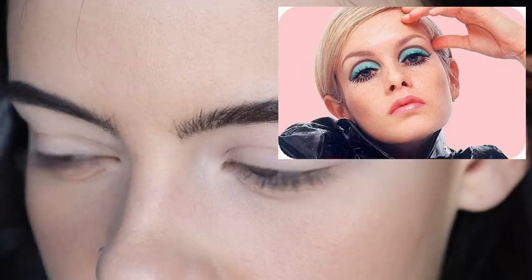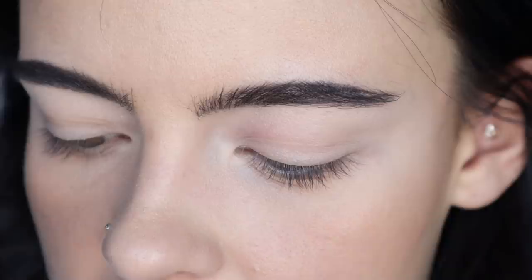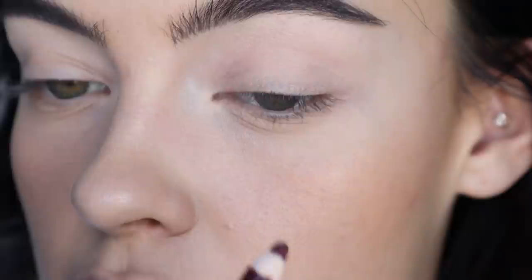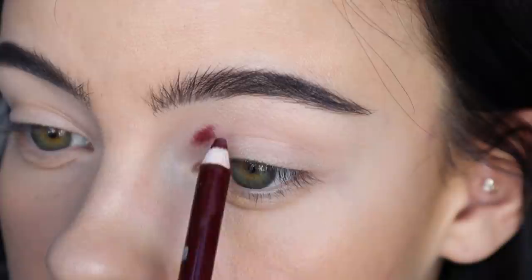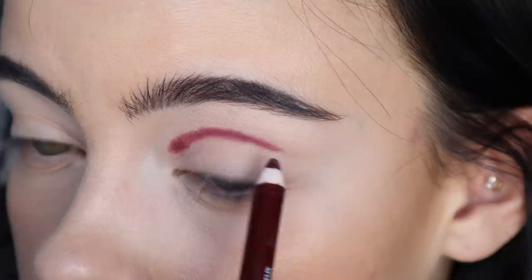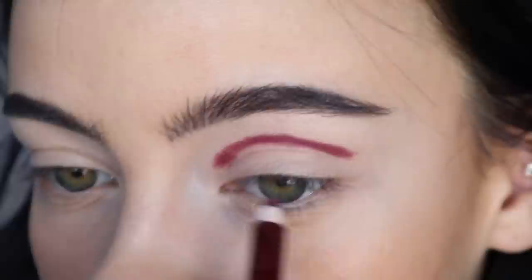The first product I'm going to be going in with is this Colorslide Pencil in the shade Disaster Class — it's the nice burgundy one. On the back of my hand, I'm just going to round out the pencil a little bit because I want to get a nice rounded banana line in the crease. I'm first going to be starting here in the inner corner, leaving my eye open because I want this just above my actual crease to open up the eye. I'm just going to draw a messy line.